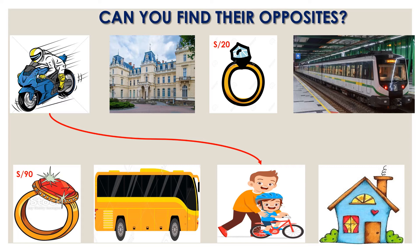Yes. The palace and the house: the palace is big, the house is small. Yes. The ring that costs 20 soles and the ring that costs 90 soles — cheap, expensive. Very good. The subway and the bus: the subway is long and the bus is short.